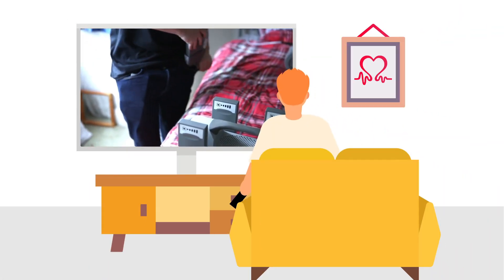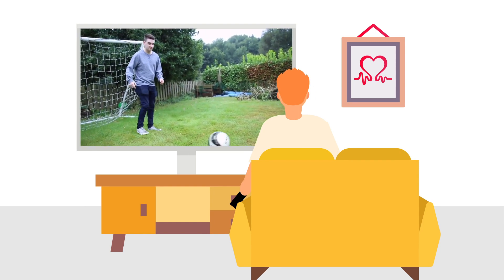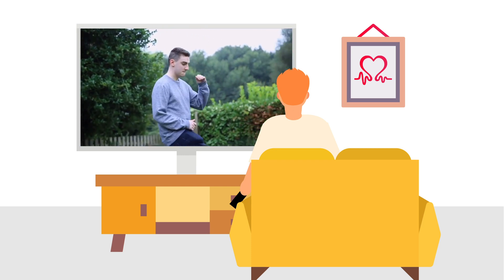An estimated 920,000 people in the UK have heart failure, but only a few hundred each year receive an LVAD or a heart transplant.